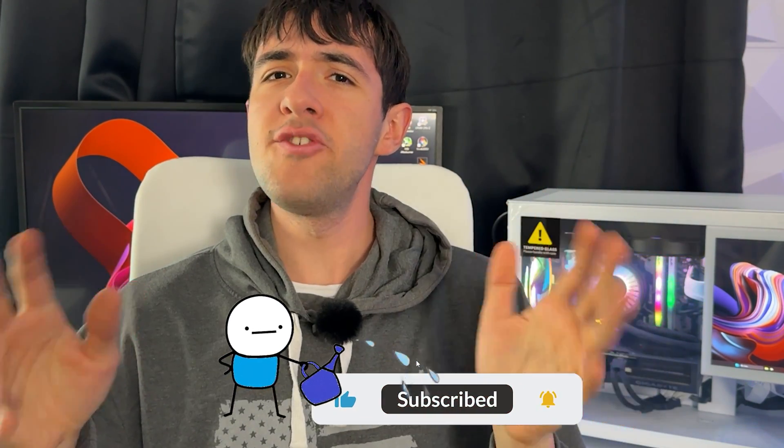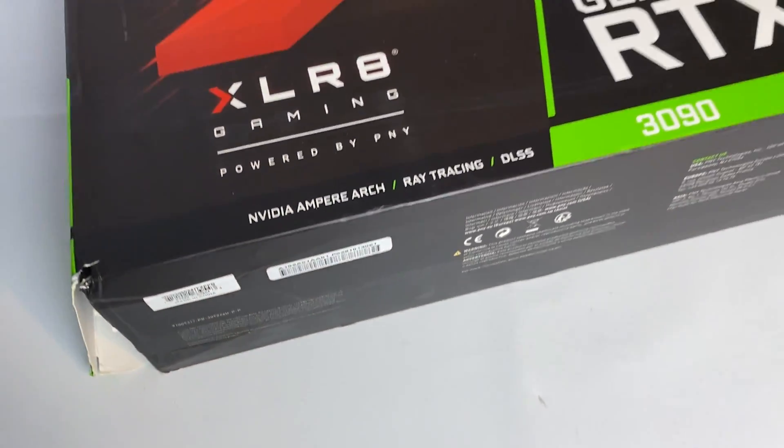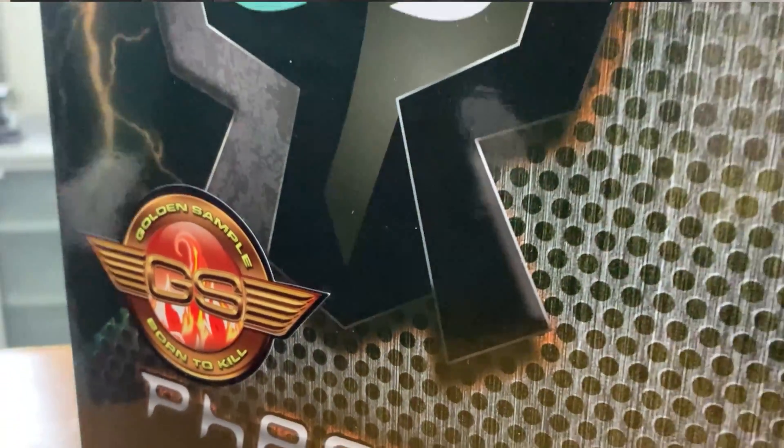So you might have seen a PNY GPU for cheap and might be thinking about buying them. This video is about my opinion on PNY, Accelerate, and Gainworld GPUs. You might be wondering where I'm throwing Gainworld in the mix — we'll talk about it shortly. So let's get started.